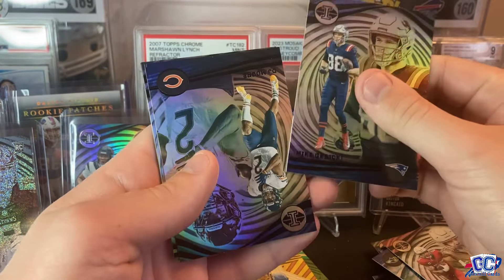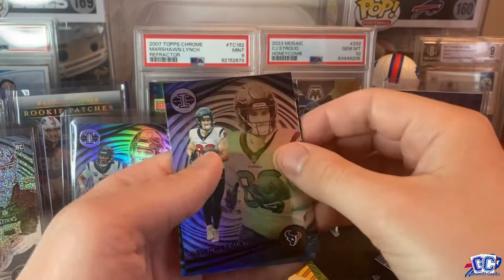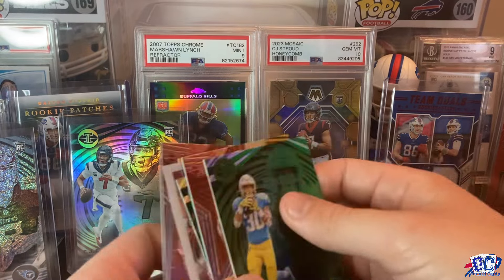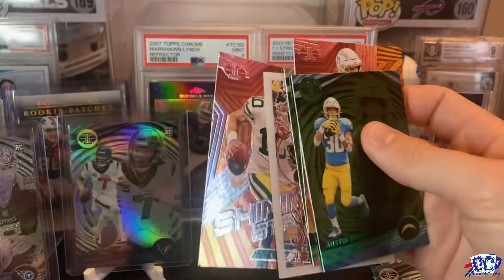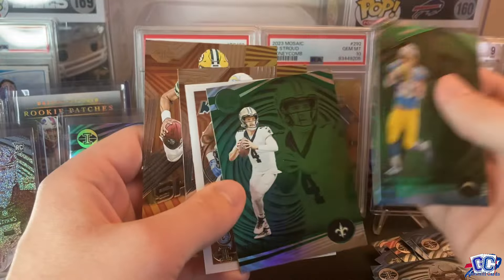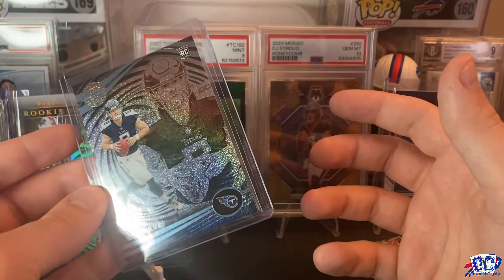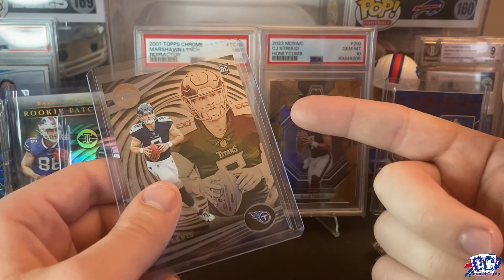I'm excited to see what the mega box has in store for us — we'll have Gunnar run through that in just a second after this. DJ Moore, Aiden O'Connell rookie, Breece Hall, Dalton Schultz — he just got a nice contract. And our final emerald is Austin Ekeler, who is now a Washington Commander. So some pretty cool cards — we got two acetates in that one: the King of Cards and the emerald Funkadelic of Jamarr Gibbs. Some Shining Stars and some emeralds — you can't argue with a Stroud rookie base and our dots of Will Levis. Pretty good. We'll see what the mega box has in store for us.